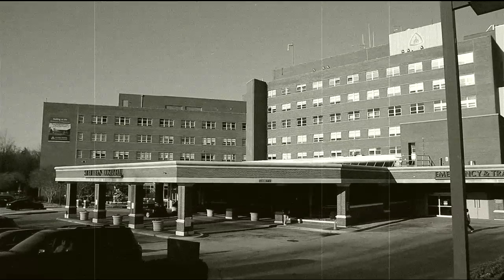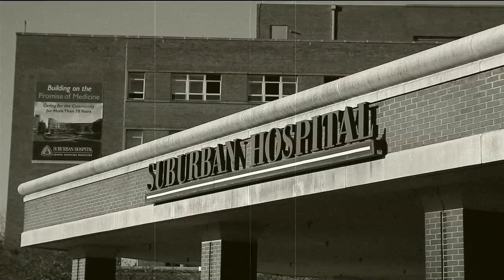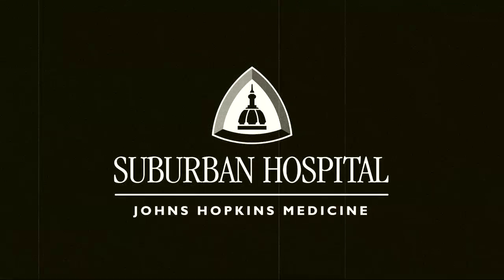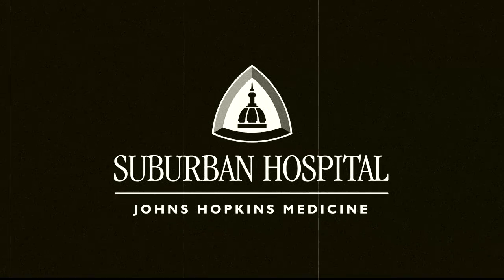Over the past 70 years, Suburban Hospital has become a neuroscience powerhouse. But the future has more to offer, and together, we will make it possible.